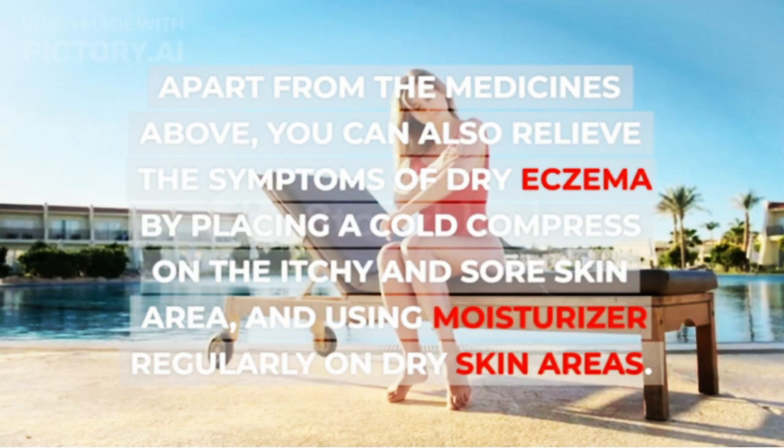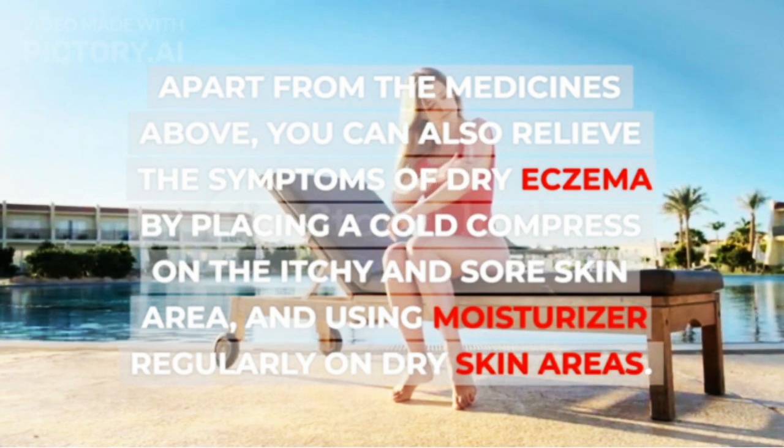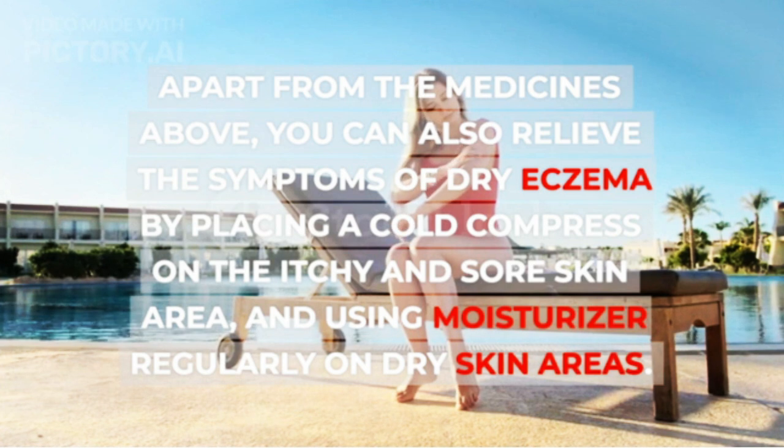Apart from the medicines above, you can also relieve the symptoms of dry eczema by placing a cold compress on the itchy and sore skin area, and using moisturizer regularly on dry skin.